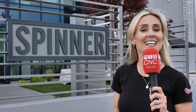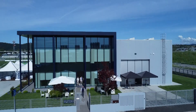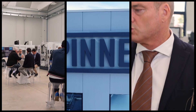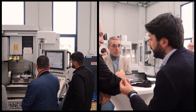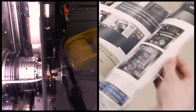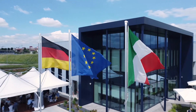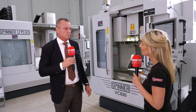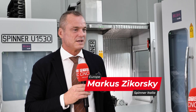Buongiorno! Welcome to Spinner Italia. I'm Marco Sikorski, the CEO of Spinner Italy. We are the sister company of the famous machine builder Spinner Germany.